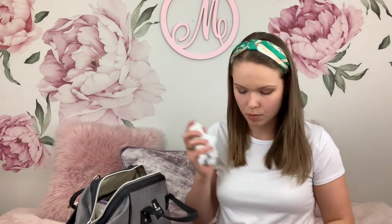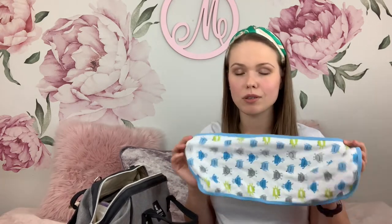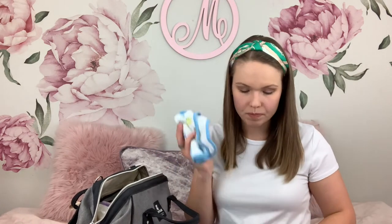I have a little burp cloth — I wrap one pacifier in it and sometimes keep it in my purse so that if I'm in the car and don't have access to my diaper bag, I always have a pacifier nearby. Another thing in here is a burp cloth — very necessary at this stage. I love having burp cloths on hand; you can clean any mess with them.